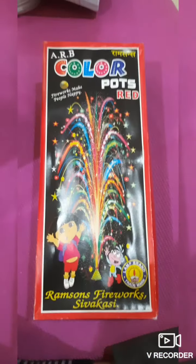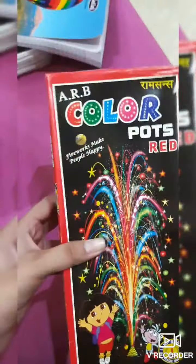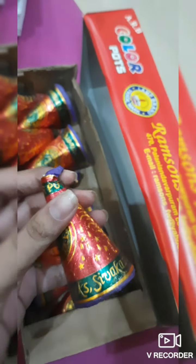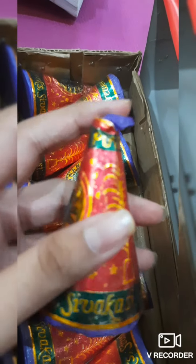Now let's move on to the next one. Next up we have the ground pods, also known as the anar. For this one you have to light it up here — you can do this with a match stick or a lighter, whatever you want. What happens is that when you light it, a huge stream of sparkles comes out and it lasts a couple of seconds. It is actually really beautiful to look at.